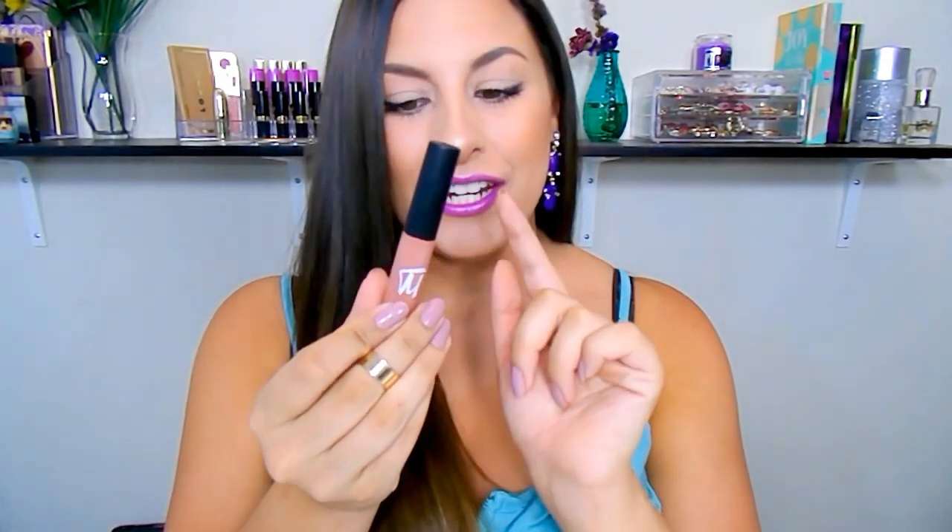For my nude gals out there, we have a beautiful lip paint in the shade Nude — a gorgeous beigey nude. It's perfect to top over any lipstick, but it also has enough opacity to be worn on its own, giving you a beautiful wash of color.